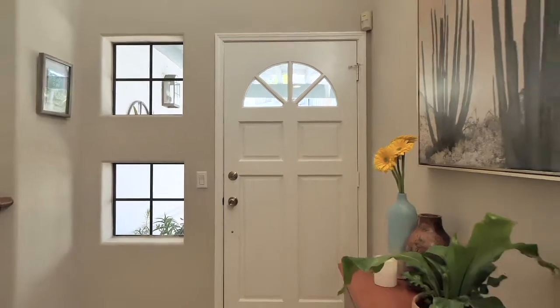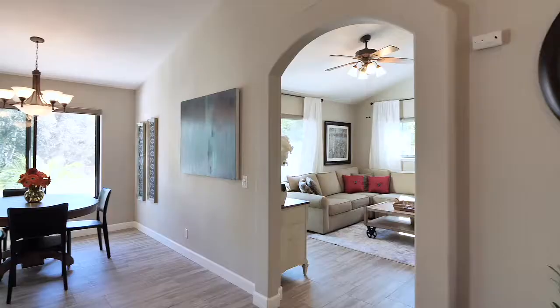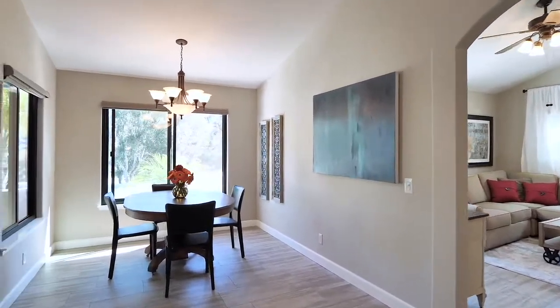As you enter through the front door, you will see the natural light offered throughout the home, and the new flooring on every level.